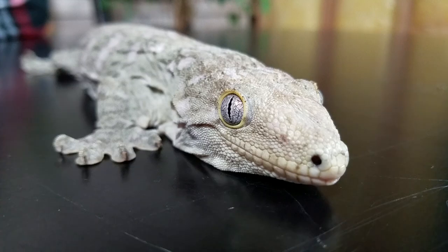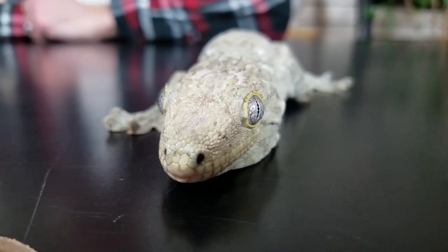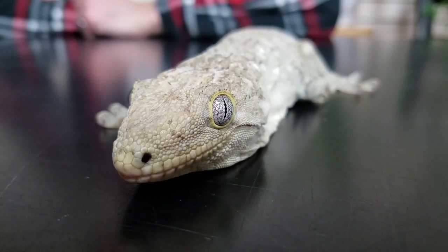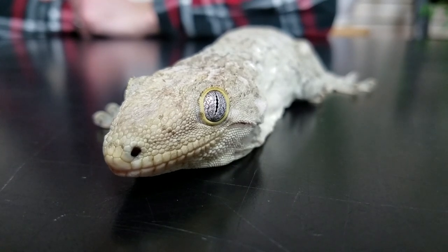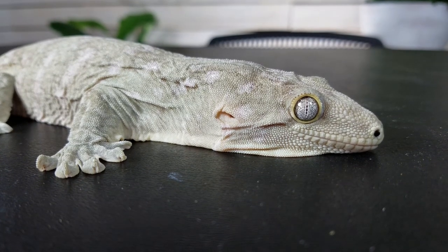To conclude, we give the Leachianus gecko a score of three out of five — not because it isn't absolutely spectacular, but because it's certainly not for everyone. In my opinion, they're a little harder than crested geckos. For someone already having great success with crested or gargoyle geckos, a Leachianus gecko is a very natural step up and you're going to love it. For someone who's never kept a gecko like this, you'll need to do a little more homework. But if it's right for you, you can find one, and you can afford it — you just can't do much better than this.